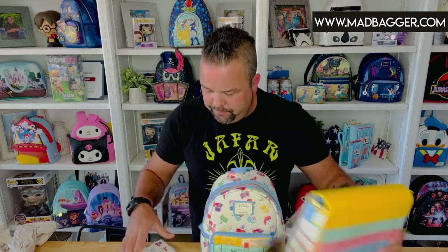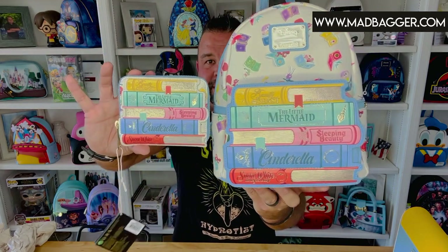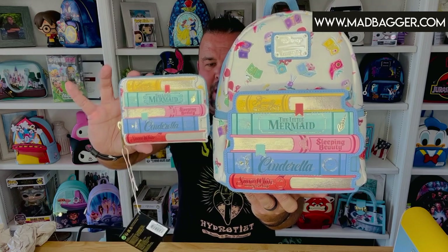The Princess Books sold out in pre-sale last year, so this time we ordered enough for both in-stock customers and pre-sale. The mini backpack and wallet are available on madbagger.com and in our mobile app with the same inventory. The crossbody and wallet are there too. Head over to madbagger.com, add them to your cart — shipping takes about three to five days unless we're backed up with pre-orders. Go check out our inventory and we'll see you guys again for the next Loungefly review.